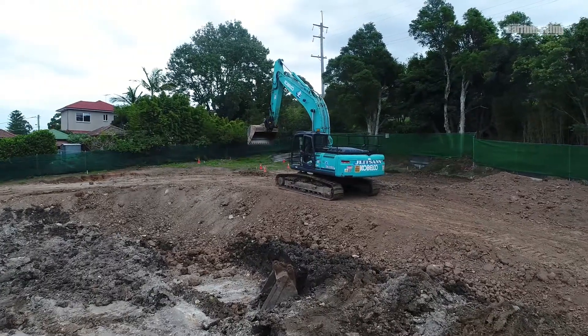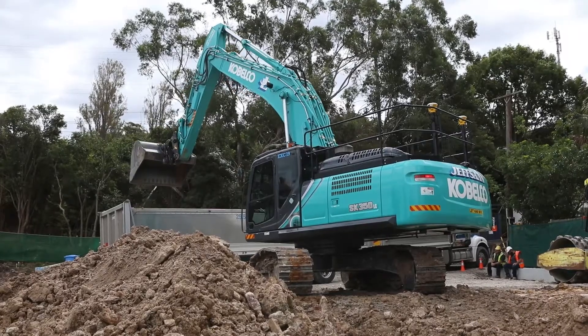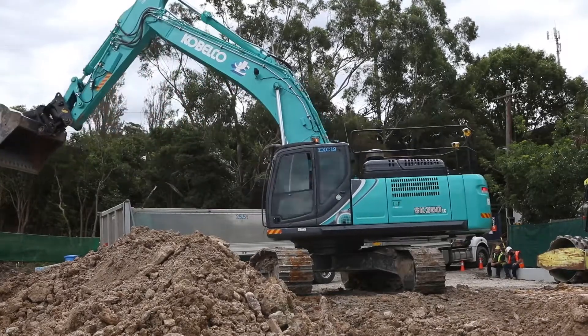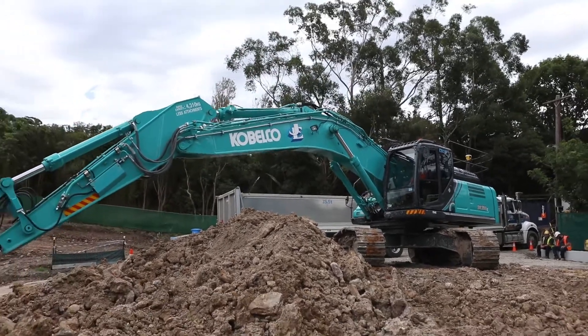They're suited to the work. They're well presented. They're comfortable for the operators, and the product support does a lot to keep you going back to that same brand. They're priced right. The new one's the latest tier 4 final — they call it a 350-8, a 35 tonne excavator — GPS equipped with automated GPS and load scales.